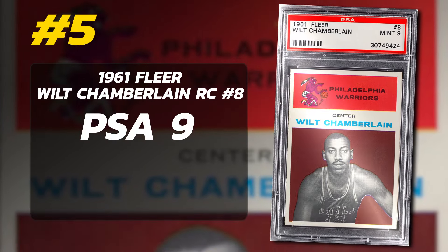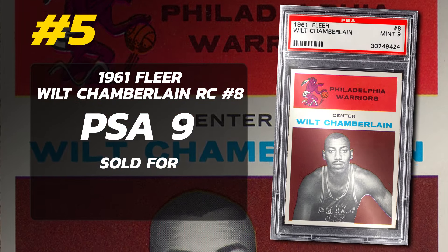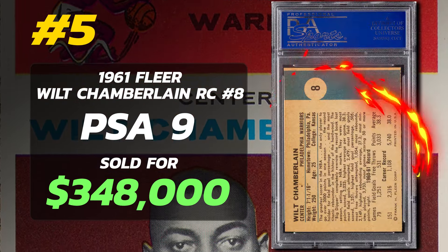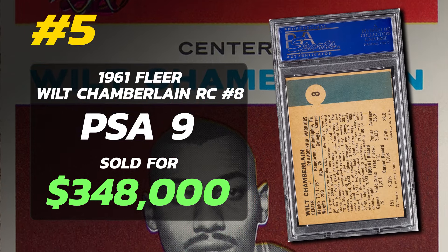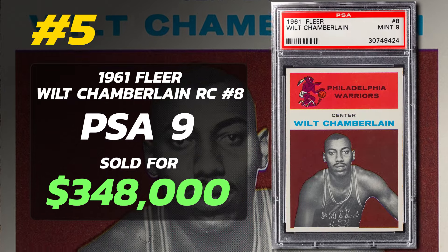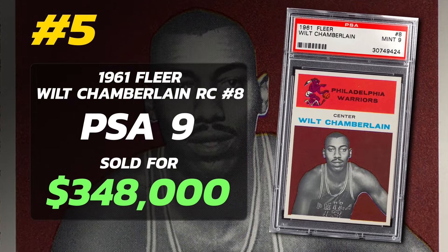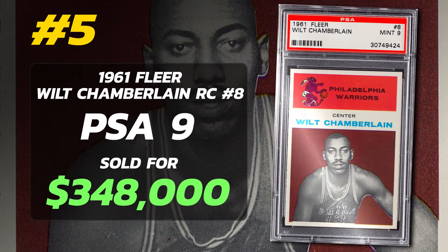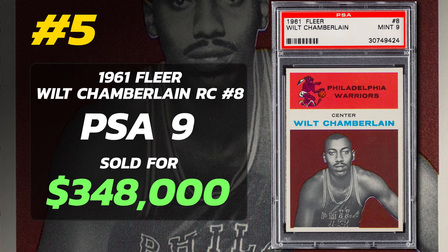Number 5 is a 1961 Fleer Wilt Chamberlain Rookie Card number 8, graded PSA 9 Mint condition, sold at auction in January of 2022 for $348,000. Currently there are 32 PSA 9s with 3 PSA 10s — no 10s have sold yet. PSA has graded a total of 1,966 of these Chamberlain rookie cards, with 3 graded Gem Mint 10 condition.